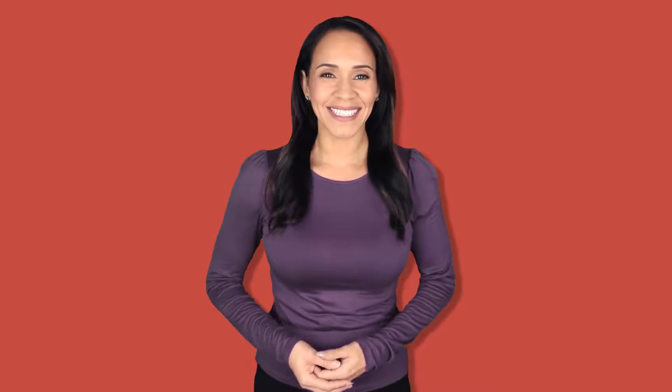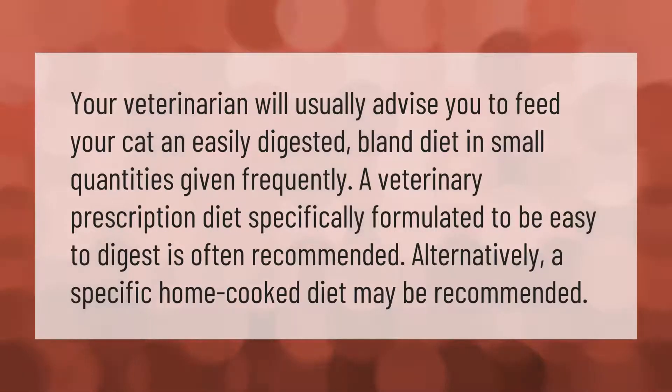Your veterinarian will usually advise you to feed your cat an easily digested bland diet in small quantities given frequently. A veterinary prescription diet specifically formulated to be easy to digest is often recommended. Alternatively, a specific home-cooked diet may be recommended.